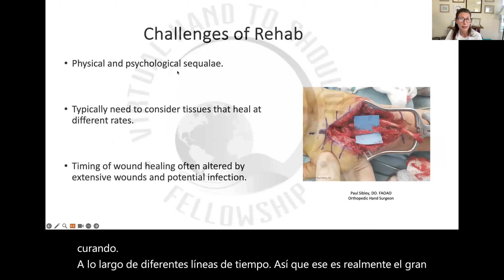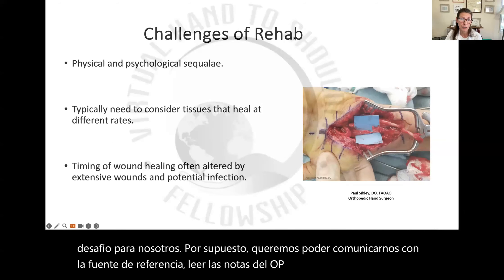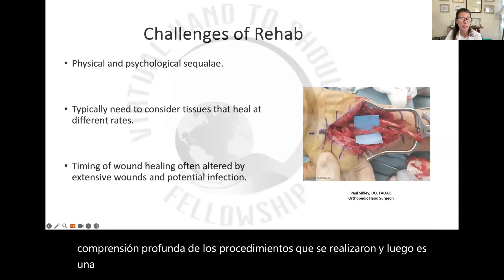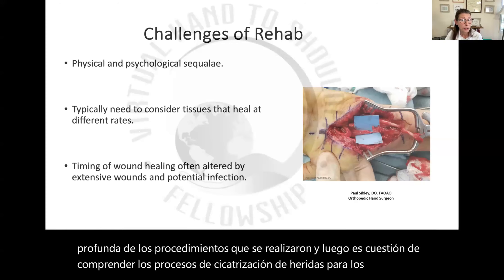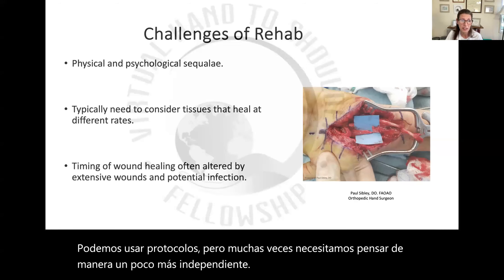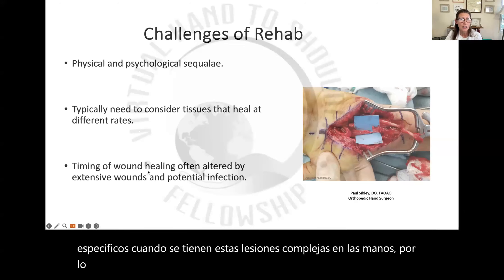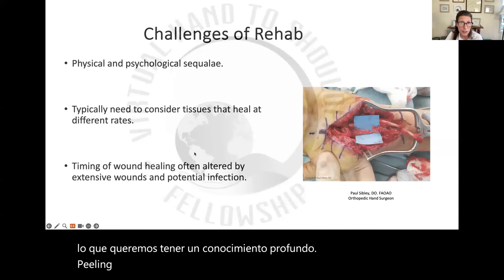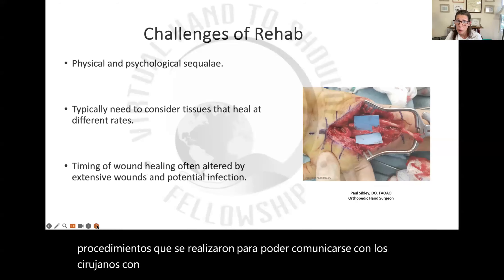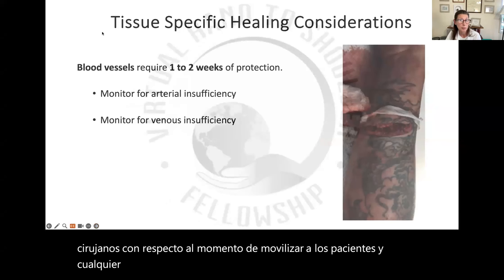Of course, we want to be able to communicate with the referral source, read op notes so that we have a thorough understanding of the procedures that were done. Then it's a matter of understanding wound healing processes for the different tissue types. We can use protocols, but a lot of times we're needing to think a little bit more independently. There are oftentimes not specific protocols when you've got these complex hand injuries, so we want to be able to communicate with surgeons regarding the timing of mobilizing patients and any unique considerations related to specific cases.